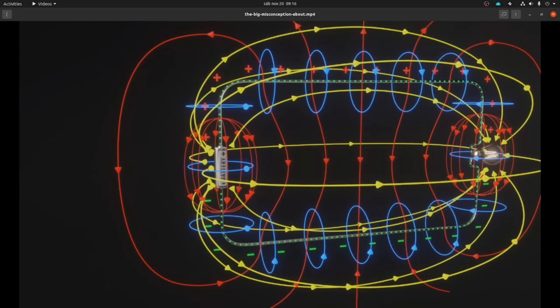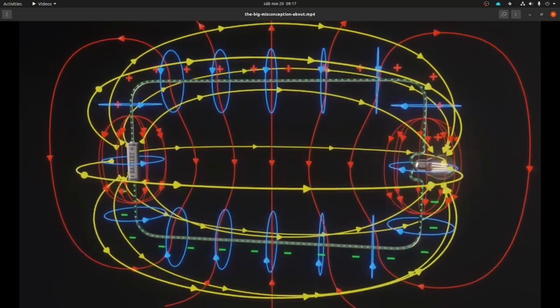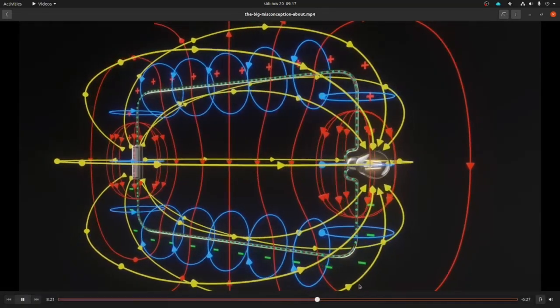Here I have a first question about this: how can there be a magnetic field if it's direct current? As far as I know, a magnetic field is generated when there's a change in current, and here the current is constant because it's a battery. But okay — he says the energy takes many paths from the battery to the bulb, but in all cases the energy is transmitted by the electric and magnetic fields, not by pumping electrons through the cable.